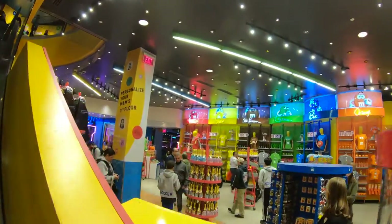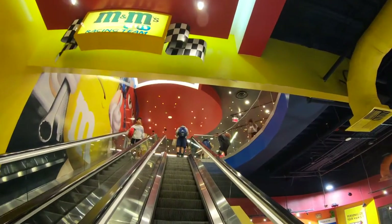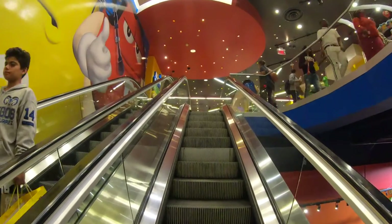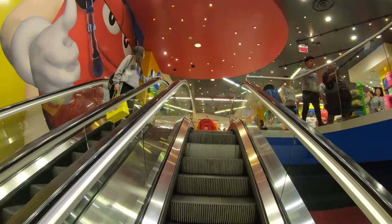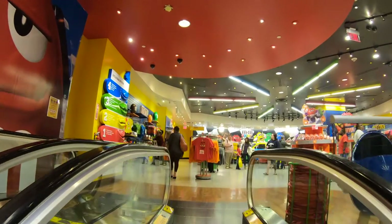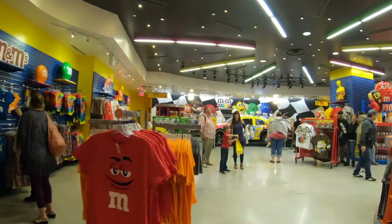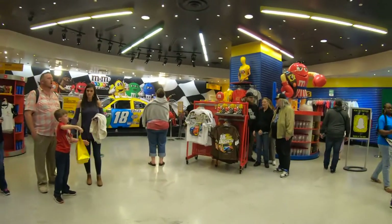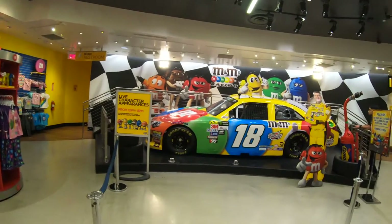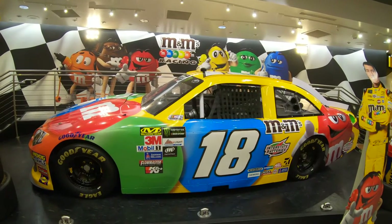Before we leave the M&M store, we're going to head upstairs to quickly check out the official M&M NASCAR car, and then we're going to head over to the Coca-Cola store. And there she is — number 18, the official M&M NASCAR car. Photo opportunity!